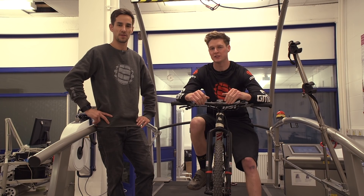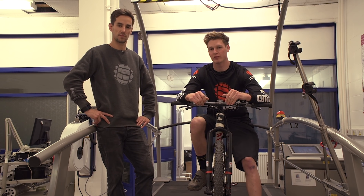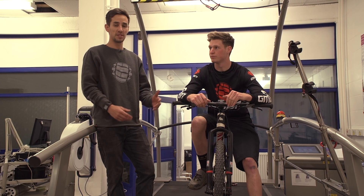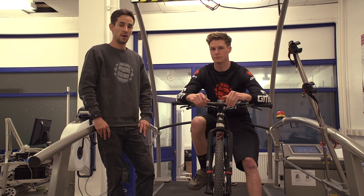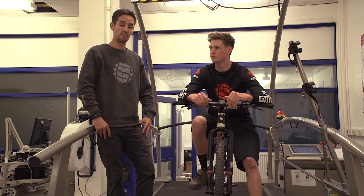Saddle height is often one of those things that can really make or break a bike. Too high or too low and it just won't be comfortable. But it's also commonly thought that the correct saddle height will maximise your pedalling efficiency on the bike. So we're here back in the lab at Bath Uni — we're going to test out: does saddle height affect your pedalling performance?